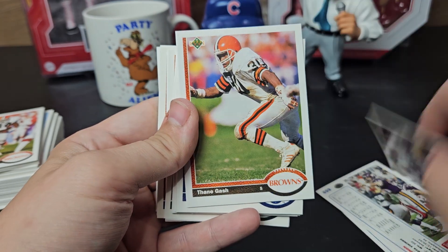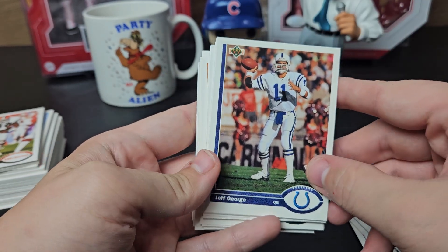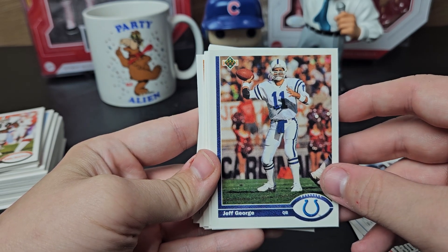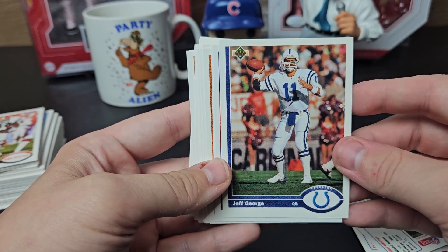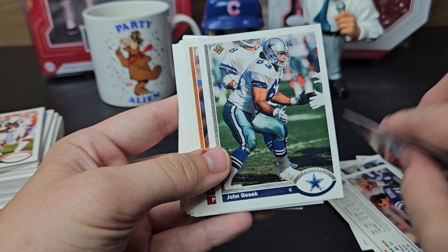Carl Gardner, Thane Gash, Dennis Gentry. Jeff George — I've heard some people swing and miss multiple times on him. I was lucky enough to get a return from him; I don't think it even took two months. I am in Indiana and his foundation is in Indiana — that's where he signs through — so maybe that had something to do with it.